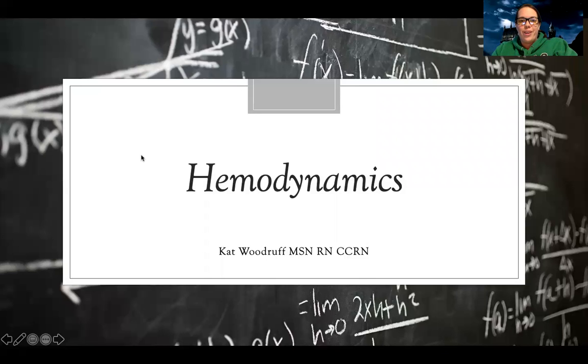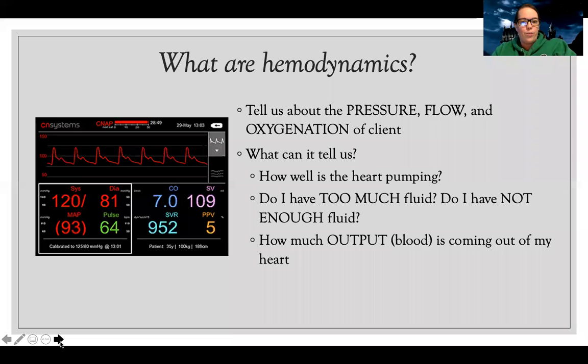Now we're getting into the really fun topics. Let's talk about hemodynamics. I know I'm excited, I hope you are too. Hemodynamics are a bunch of numbers that look really scary to nursing school students, but effectively what they really are, are just measures of pressure, flow, and oxygenation of the client.